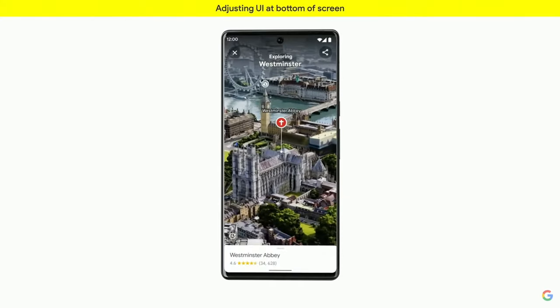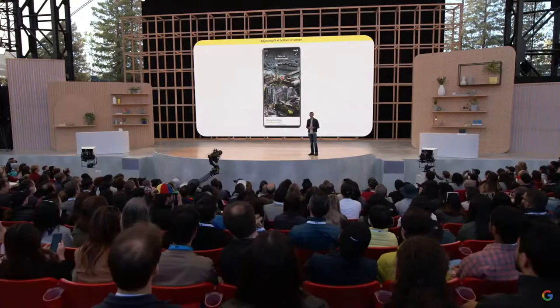And you can pan around the sides. Here's Westminster Abbey. And if you're thinking of heading to see Big Ben, you can check if there's traffic, how busy it is, and even see the weather forecast. It's London, so I'm guessing it's rain.